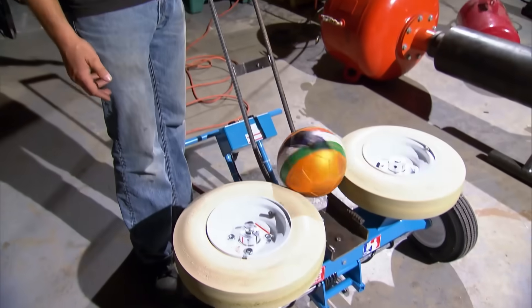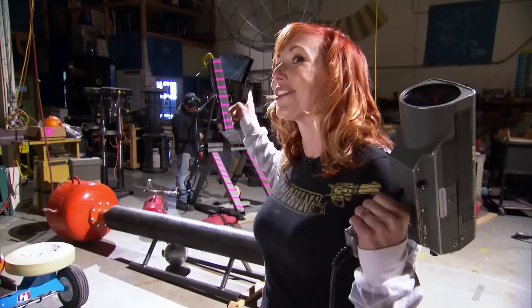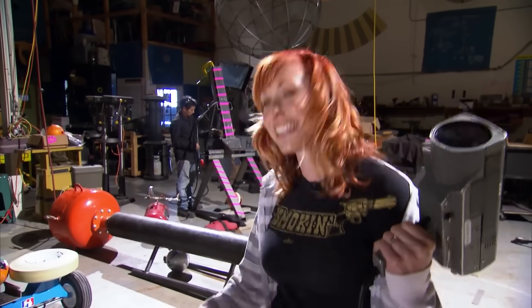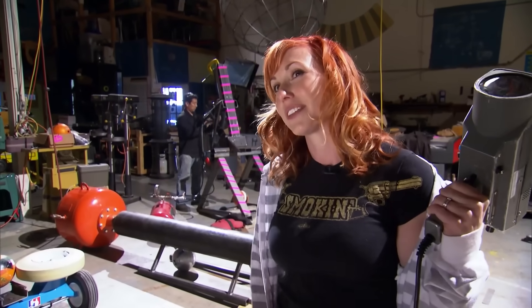You guys ready? Let the best machine win. The early money is on the store-bought machine. The wild card here is going to be the robot kicker — I'm really anxious to see if that one has a nice consistent shoot. Personally, I think that the ball chucker is going to win on this one.